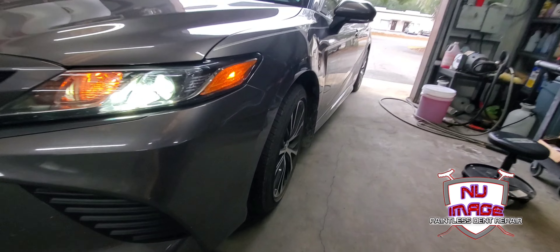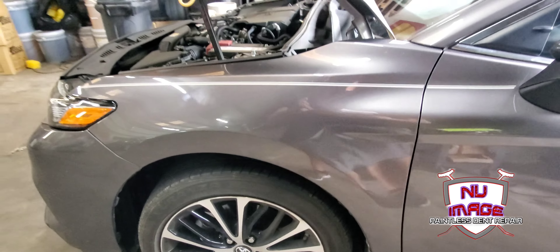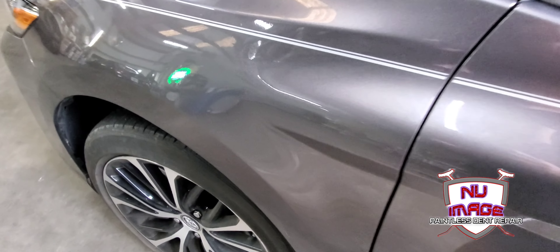Repaired, of course, 100% to the customer satisfaction with PDR. No body filler, no paint. This one, we didn't even have to polish it or buff it or wet sand it or none of that. All 100% Toyota OEM finish.